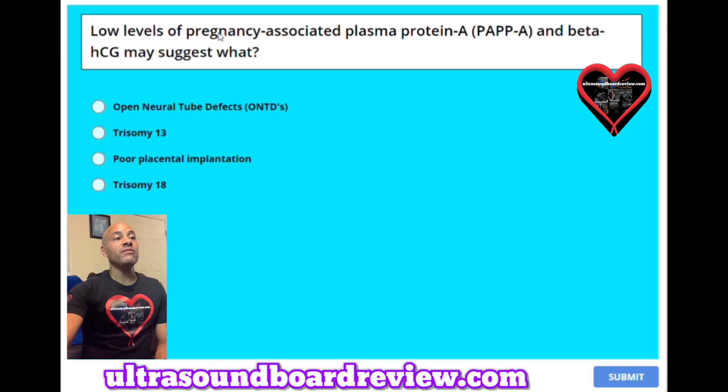Question 30: Low levels of pregnancy-associated plasma protein A, or PAPP-A, and beta-HCG may suggest what? A. Open neural tube defects. B. Trisomy 13. C. Poor placental implantation. Or D. Trisomy 18. The answer is C, poor placental implantation.